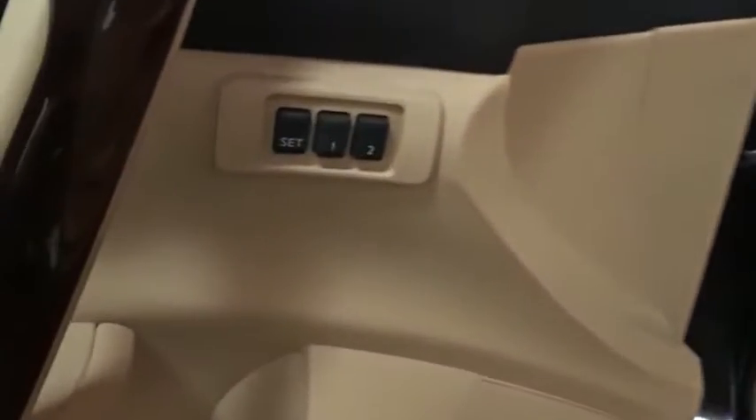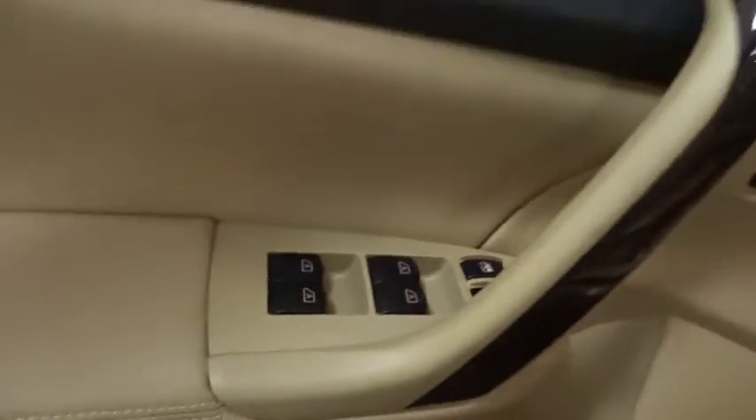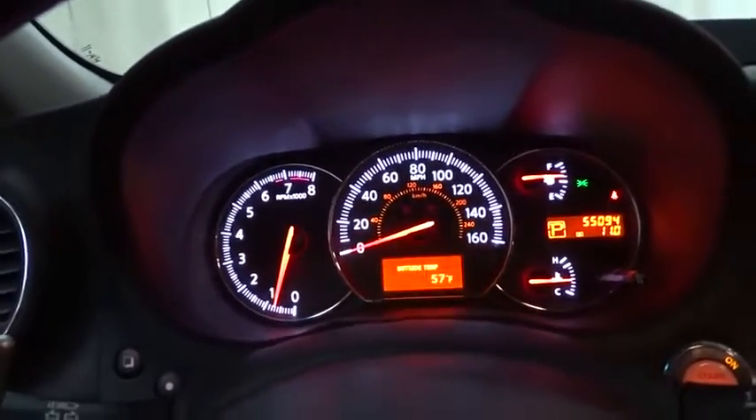This vehicle has less than 60,000 miles. Here are some of this vehicle's great options: keyless entry, steering wheel audio controls, power passenger seat, anti-lock braking system, CD changer.